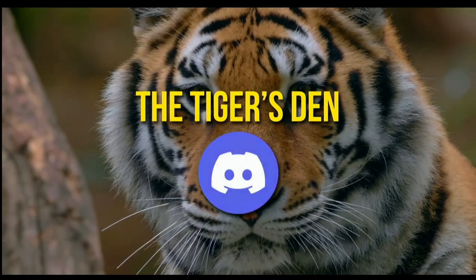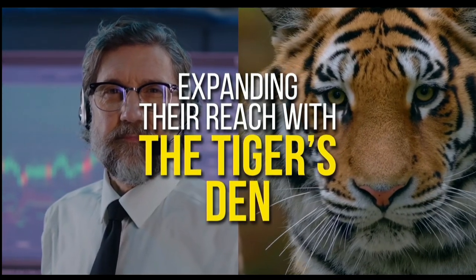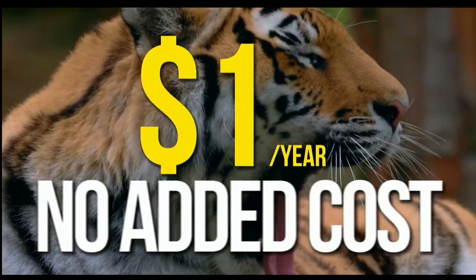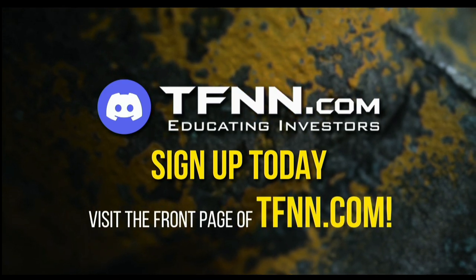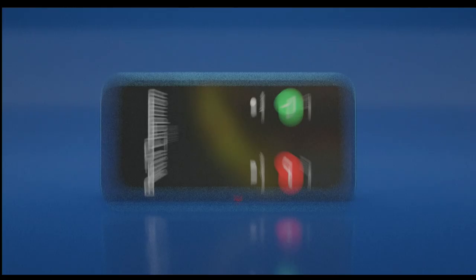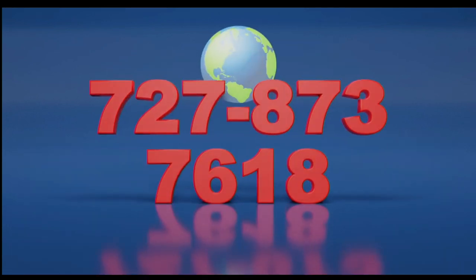TFNN has launched The Tiger's Den, hosted at Discord. TFNN has been educating traders for more than 20 years, with live programming hosted by professional traders during market hours. Available to all tigers and tigresses for just $1 for the year. Sign up today at the front page of TFNN.com. Call now toll-free at 1-877-927-6648, or internationally at 727-873-7618.